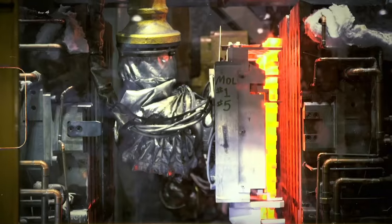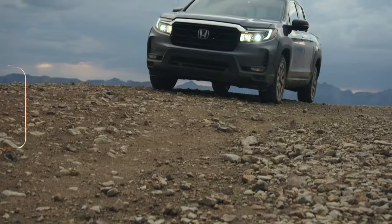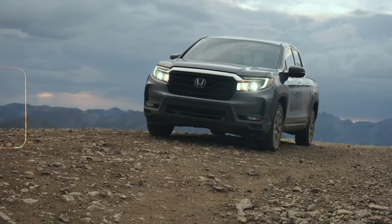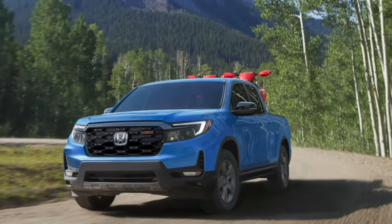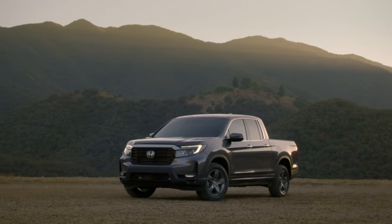In the automotive world, some manufacturers don't like to play by the rules. The result of that are vehicles that stand out from the crowd for their unique features and character. Today we will talk about the 2024 Honda Ridgeline and what are the truck's biggest pros and cons.